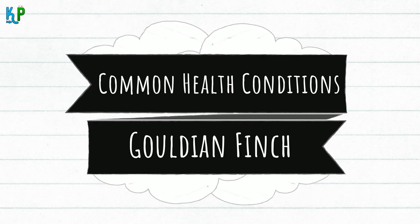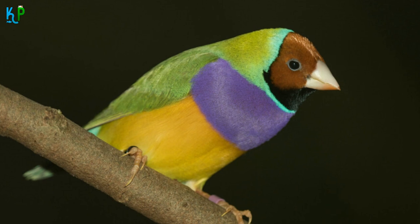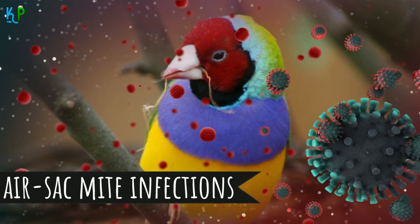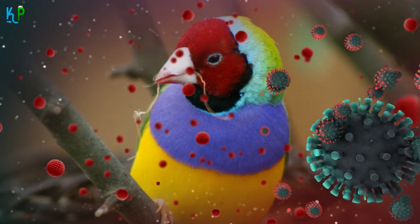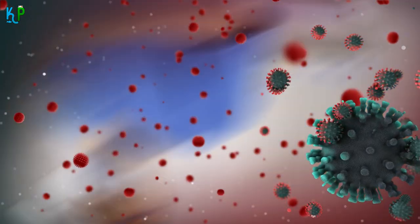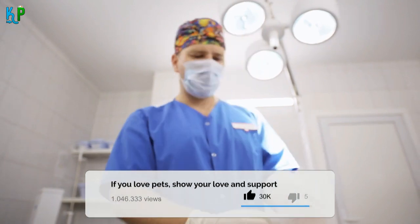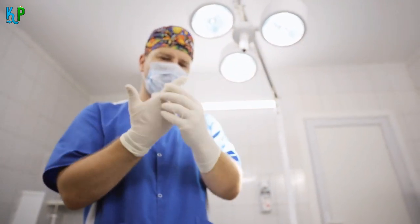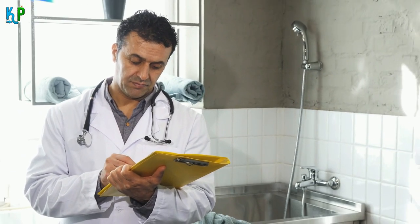Common health conditions: Predominantly, Gouldian finches are affected by stress. However, stress leads them to other vulnerabilities, such as air sac mite infections in the respiratory system, a serious medical condition that requires urgent veterinary intervention. This condition can be treated if it is caught and identified early enough. Similarly, the finch should be treated by a vet if they have a mite infection causing scaly surfaces around their beaks, eyes, and feet. If the beaks and nails on the finch's body are overgrown, they need to be addressed by an experienced groomer as soon as possible.